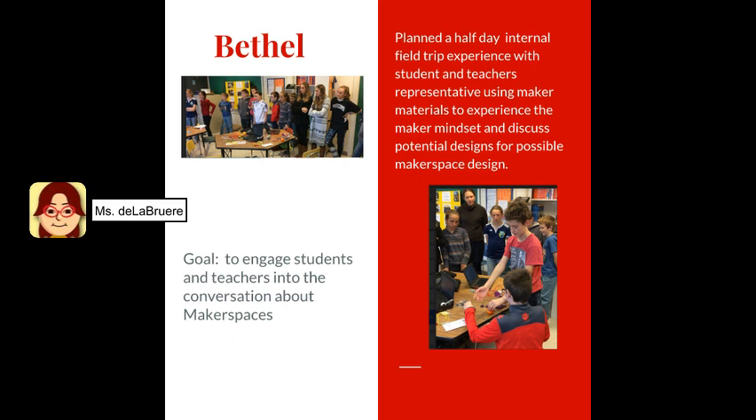For their EMMA visit, the Bethel community set a goal to engage students and teachers in the conversation about maker spaces. They were in the early stages of that conversation. So we planned a half-day internal field trip where students and teachers would get an opportunity to experience maker materials and see what a maker mindset looked like in a maker-centered learning activity. We used Makey Makeys and lots of other materials. After this experience, the students, principal, and teachers got together to discuss a possible maker space design for their space.